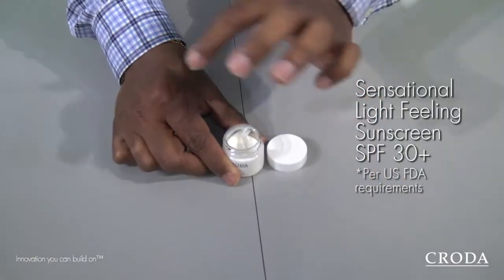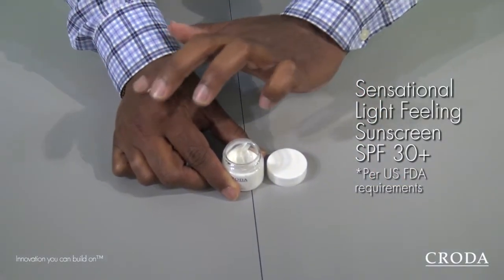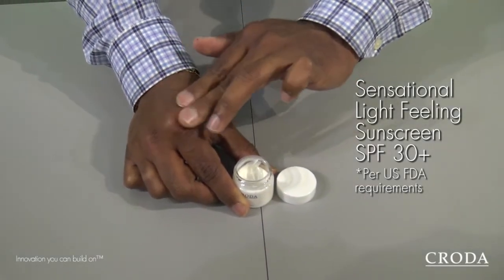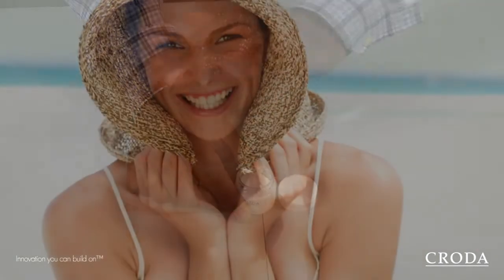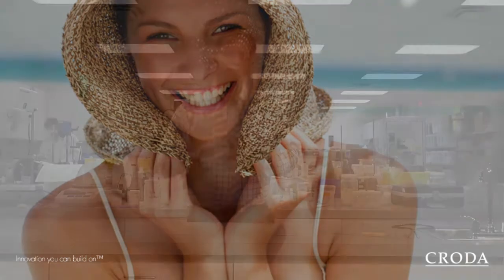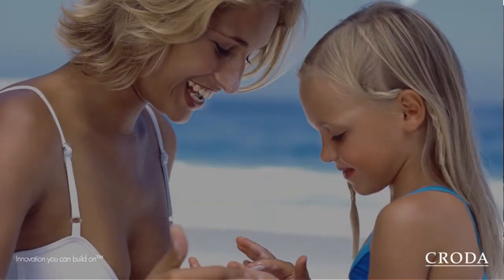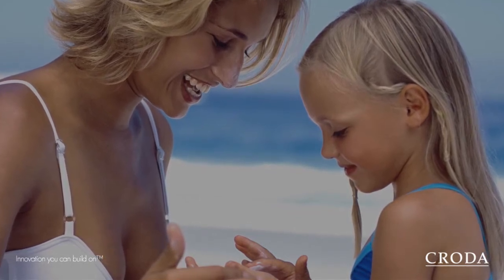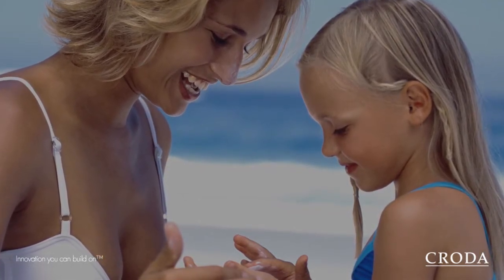Consumers want light-filling sunscreen and they want minimal whitening on their skin. At the same time, they want broad-spectrum sun protection. Since we are using inorganic sunscreens, it gives you an advantage over organic sunscreens because organic sunscreens are photoreactive — when you apply it to the skin and you are out in the sun, you tend to lose the efficacy.